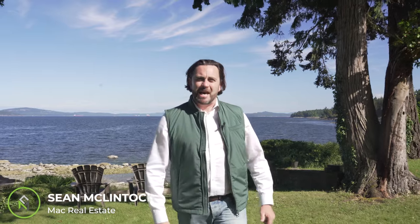Welcome to 2638 Pi Lattice Drive. I'm Sean McClintock with RE-MAX here on Vancouver Island, and we are excited to bring you this incredible opportunity.